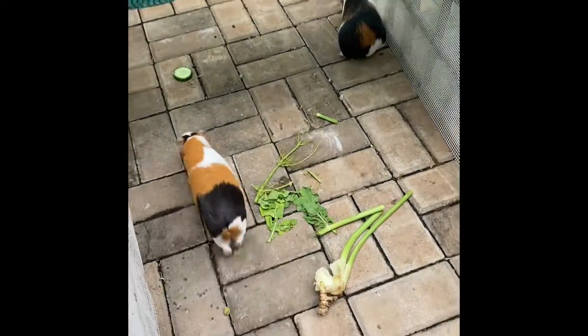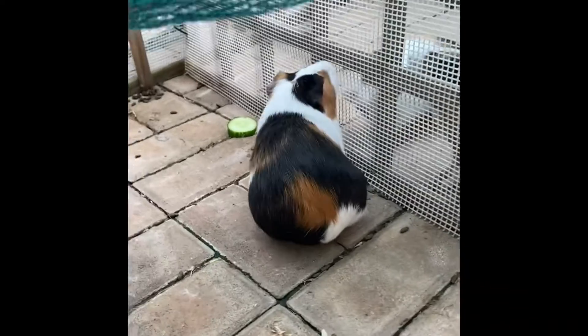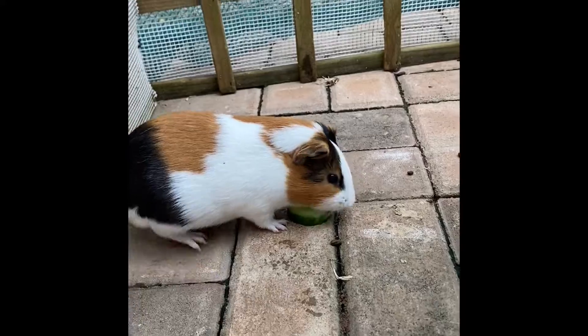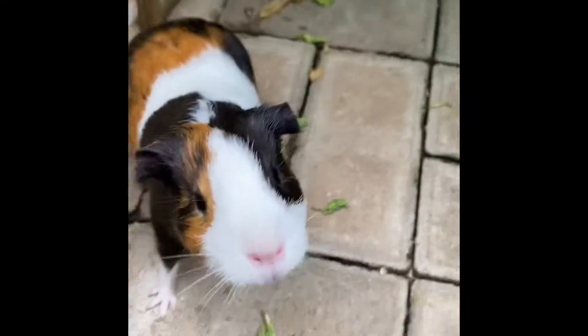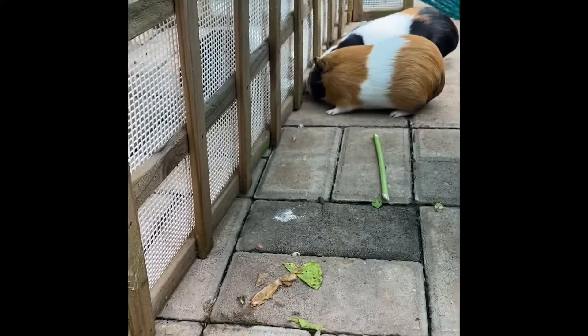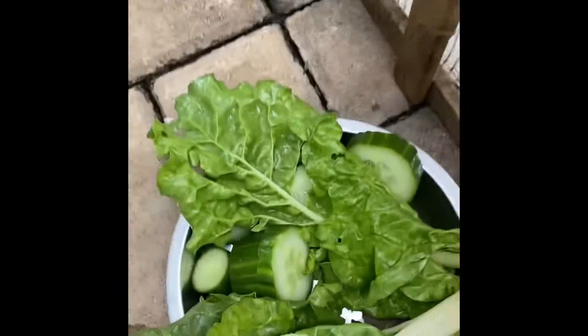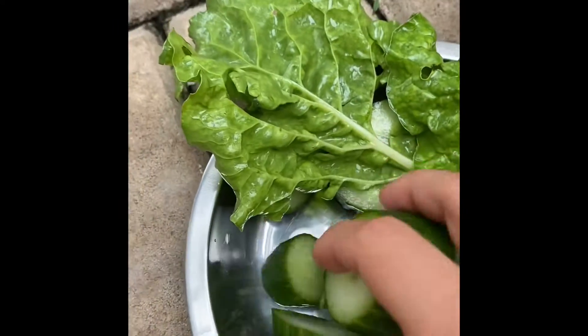Hi guys, today we have a new guinea pig video for you. Here is Minnie, our biggest guinea pig, and on the other side are the two small ones. Here's Icky, who's enjoying a cucumber, which is part of their daily meals. Then if we go to the other side of this home-built cage, we have Finney, the older sister of Coco. They like cucumbers the most usually.